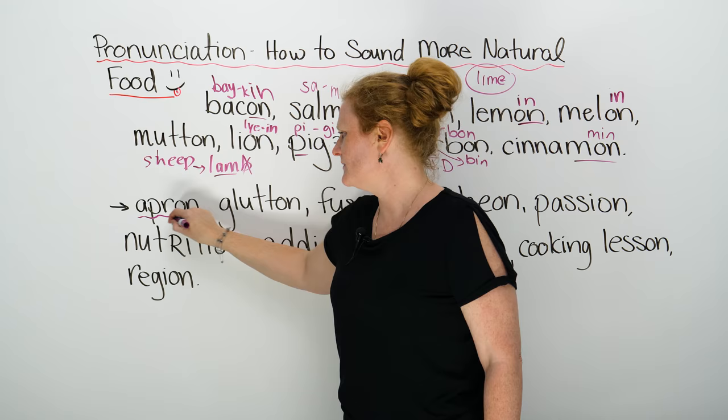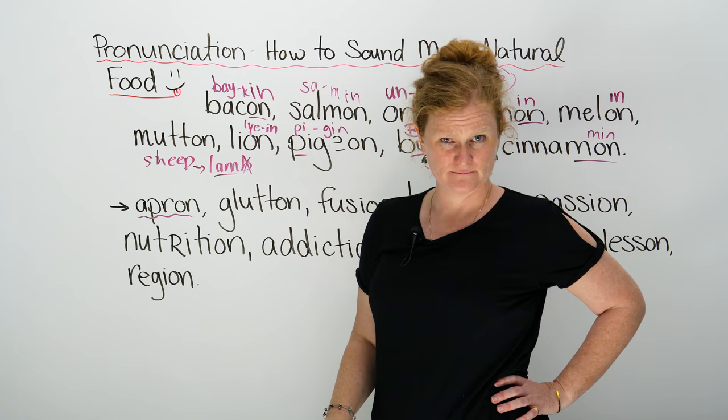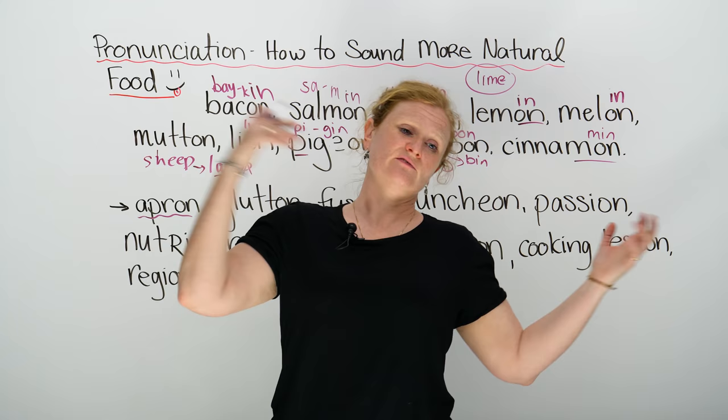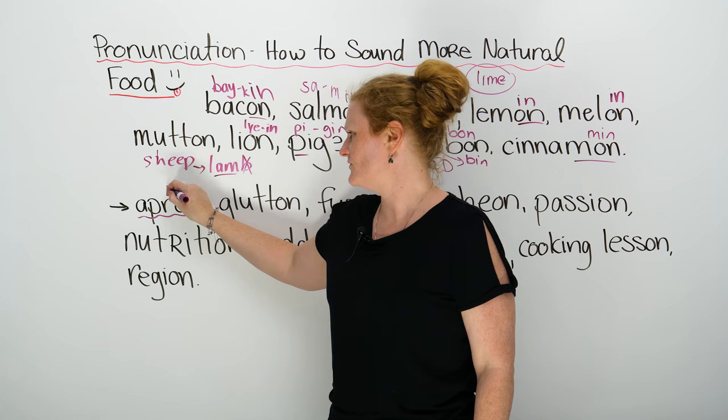Maybe you wear this every day, or maybe your grandmother wears one. It's called an apron — not an 'ay-pron,' but an 'ay-prin.' An apron is basically some kind of material that covers your clothes when you're cooking, so you don't spill stuff on yourself. Apron changes to 'ay-prin.'